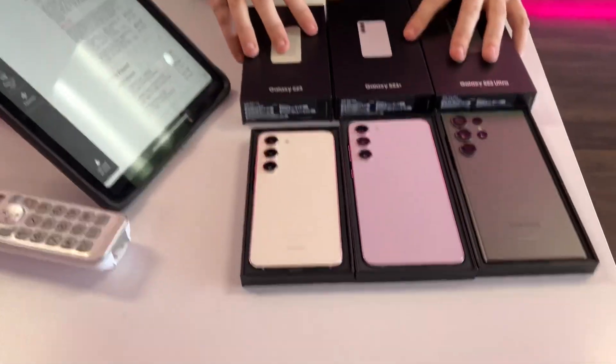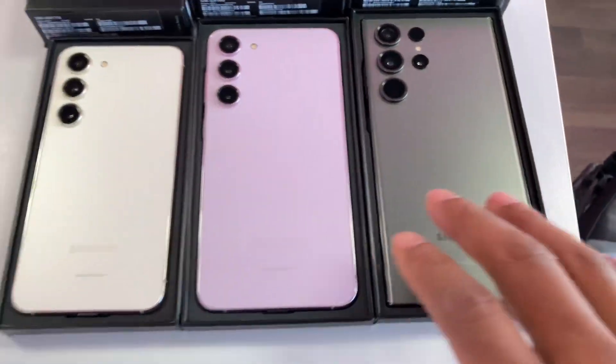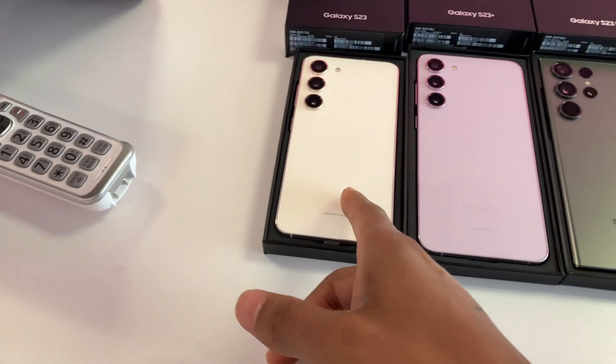Hey, what's up, it's your boy. Look, I got an exclusive right now — this is the Galaxy S23 Ultra, this is the S23 Plus, and this is the S23. I don't really know all the specs offhand like that.